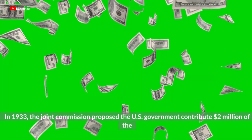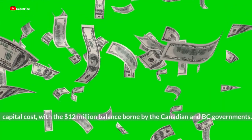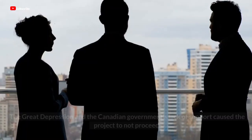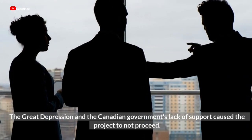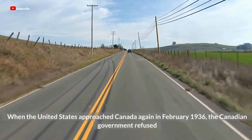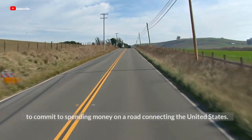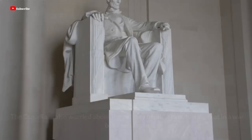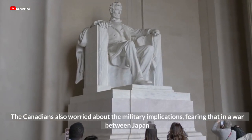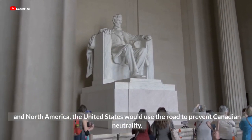In 1933, the Joint Commission proposed the U.S. government contribute $2 million of the capital cost, with the $12 million balance borne by the Canadian and B.C. governments. The Great Depression and the Canadian government's lack of support caused the project to not proceed. When the United States approached Canada again in February 1936, the Canadian government refused to commit to spending money on a road connecting the United States. The Canadians also worried about the military implications, fearing that in a war between Japan and North America, the United States would use the road to prevent Canadian neutrality.